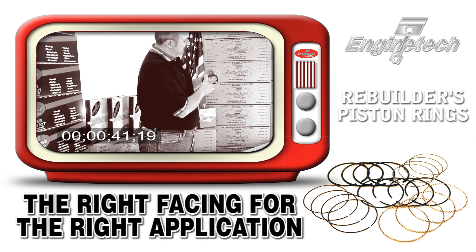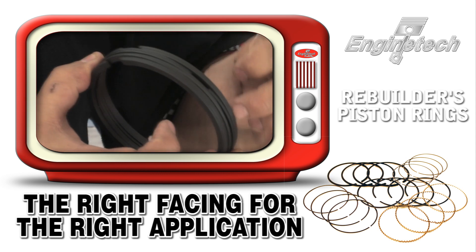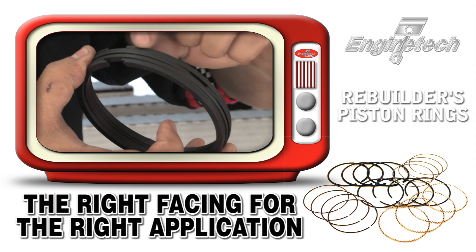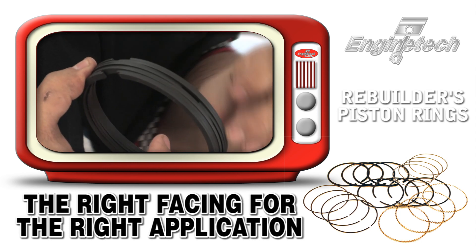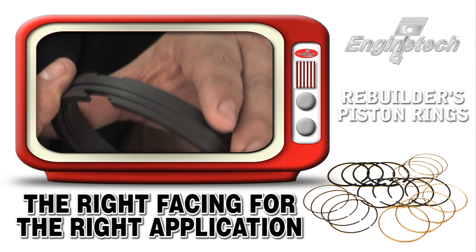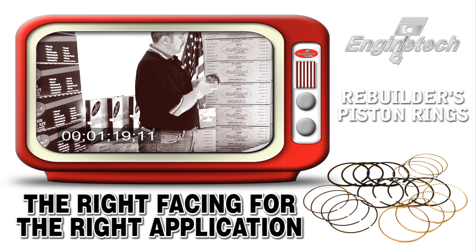EnginTech makes sure we use the right facing for the right application. When you hear it's a chrome ring set or a moly ring set, the top ring is where that coating occurs — it's coating this wall. This happens to be a cast application, but if it were a chrome or moly ring set, the coating would be on this wall here. We use a pretty thick ring coating for chrome or moly. A lot of people use a cheap triple flash chrome plating that'll wear out within 500 miles; we have a thick coating on all our premium rings to prevent premature wear.